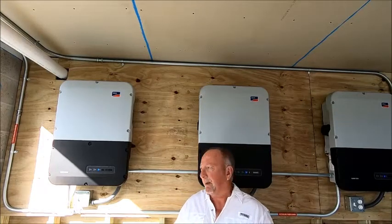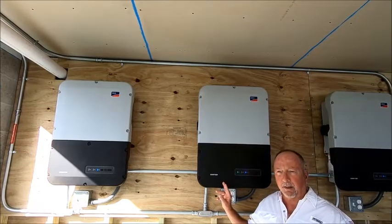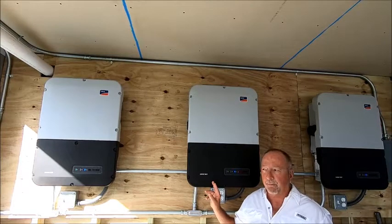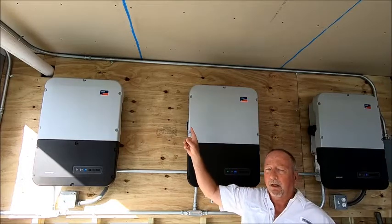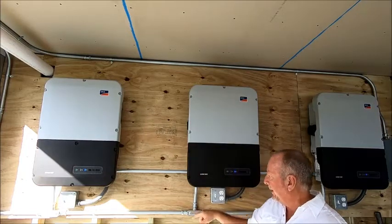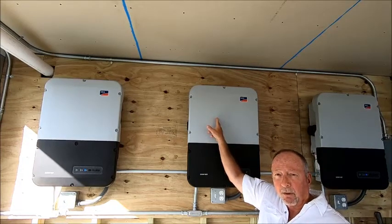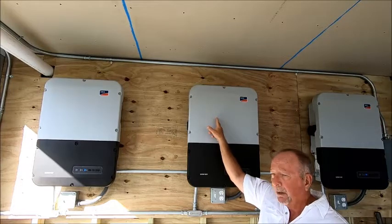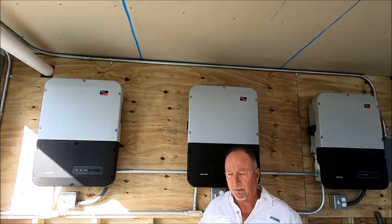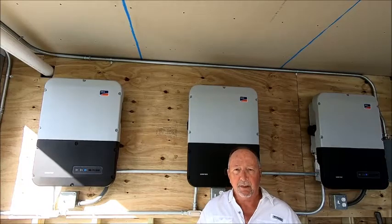I'm standing here in front of these things because these are the heart of the matter — they actually control what and where the electricity goes. The DC power from the solar panels on the roof comes down here and goes into these inverters. The electronics in here convert it to AC power, which is the power you use in your home, and then send it back to your electric meter. Your house uses the electricity first, and if there's any left over, it goes back into the grid and you get credit for it.